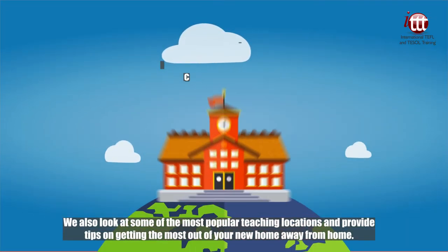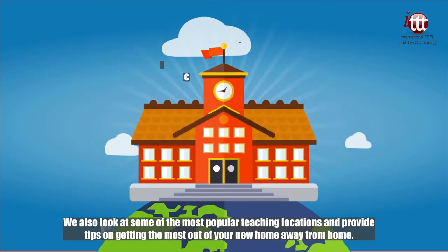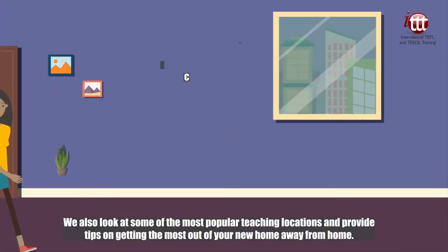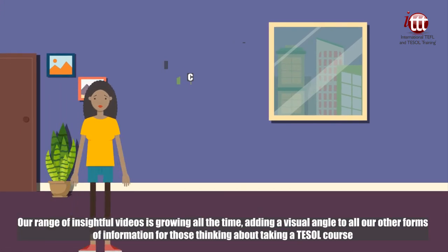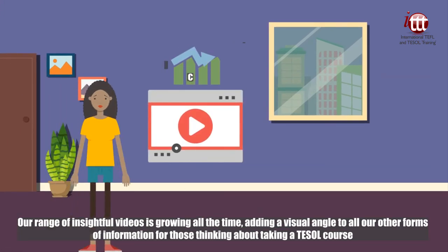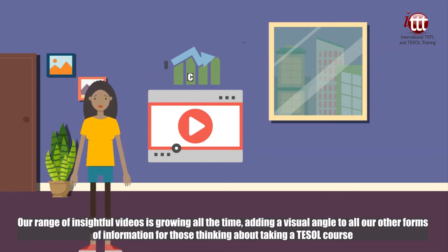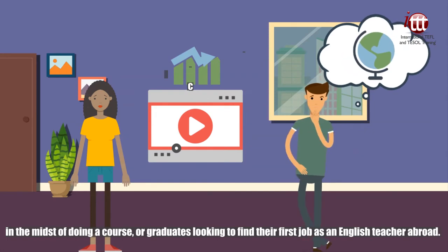We also look at some of the most popular teaching locations and provide tips on getting the most out of your new home away from home. Our range of insightful videos is growing all the time, adding a visual angle to all our other forms of information for those thinking about taking a TESOL course, in the midst of doing a course, or graduates looking to find their first job as an English teacher abroad.